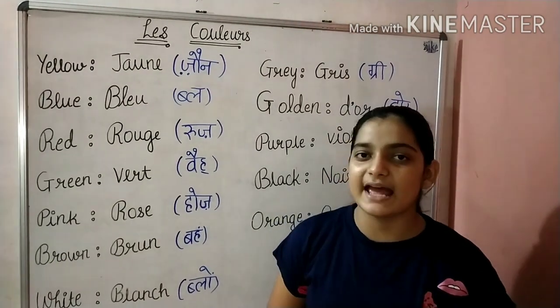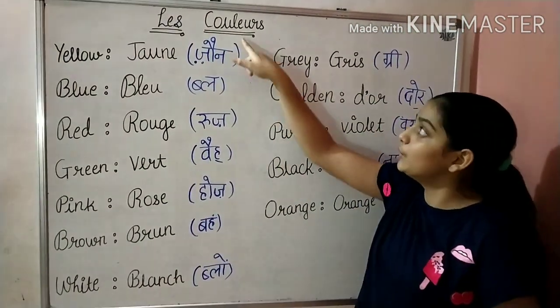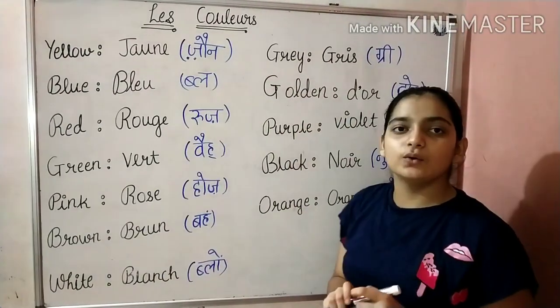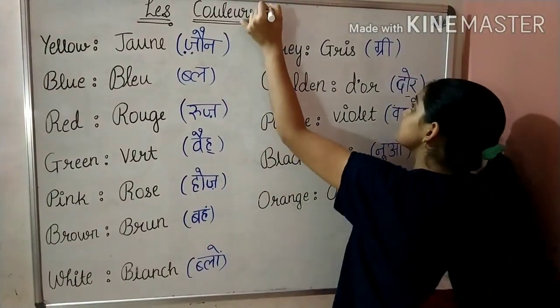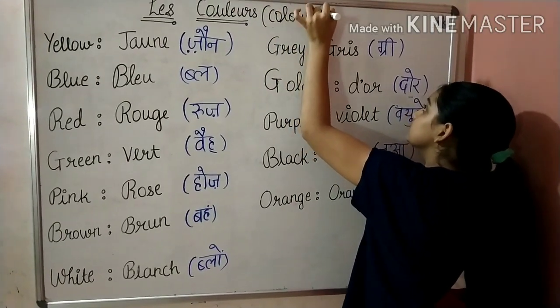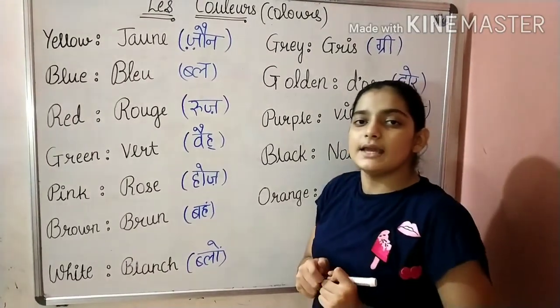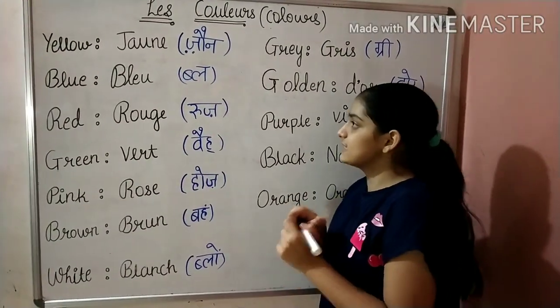Hey guys, welcome back to my channel. This is Bhumika and today we are going to learn Les Couleurs. So what does Les Couleurs mean? It means Colors. Today we are going to learn Colors in French. Let's start.